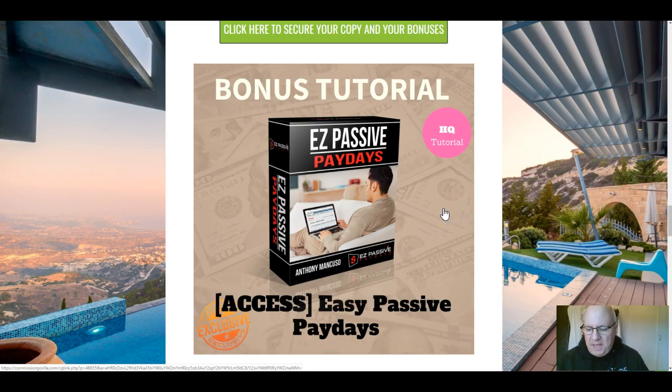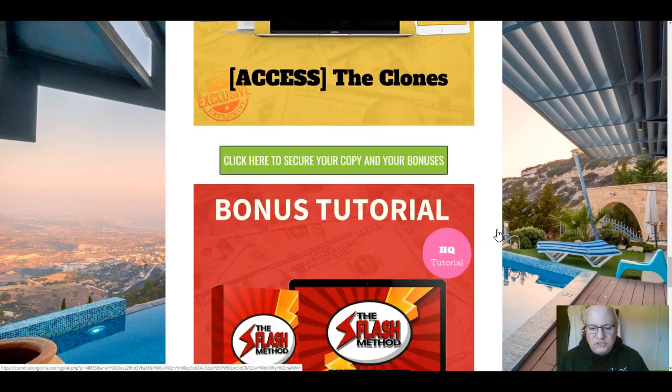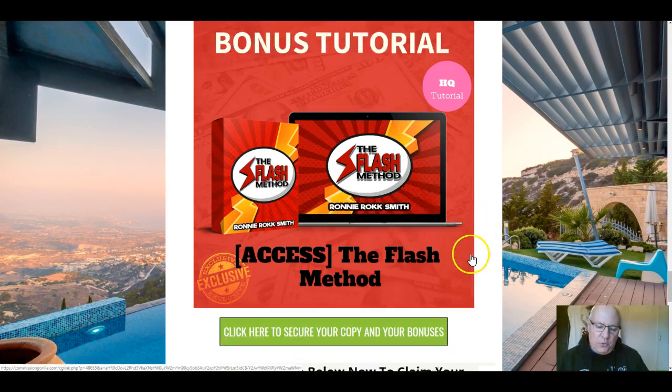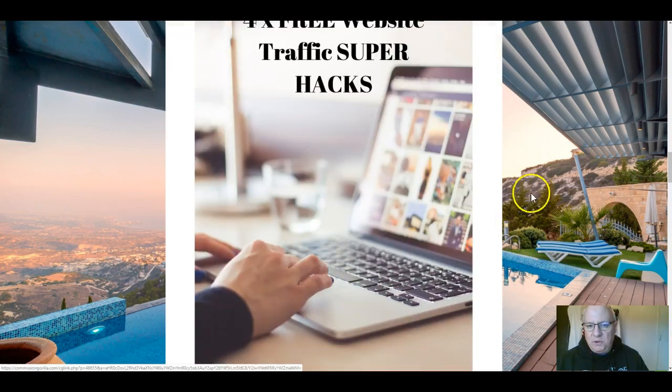The third bonus is an excellent course from Anthony Mancuso — Super Affiliate — called Easy Passive Paydays. The fourth bonus is a course from Brendan May called The Clones, which I very rarely give away — a different method of affiliate marketing you'll really enjoy. The fifth bonus is the Flash Method, a newbie-friendly version of affiliate marketing taught by Ronnie Rock Smith. Lots of different methods and sources of income thrown in with these bonuses.